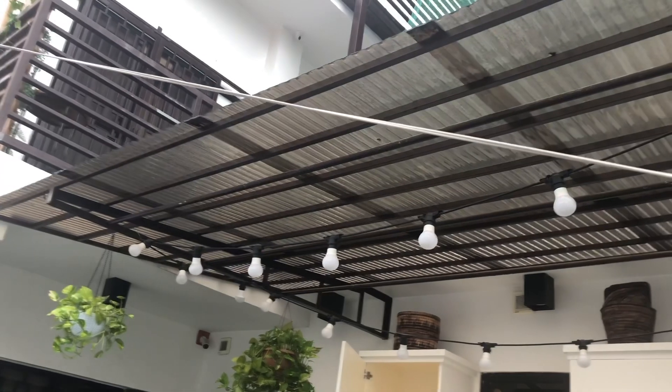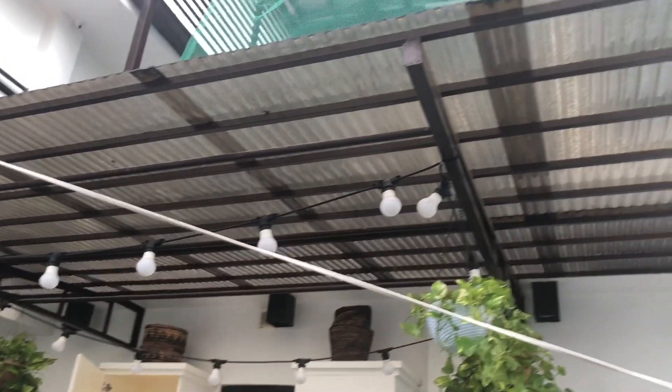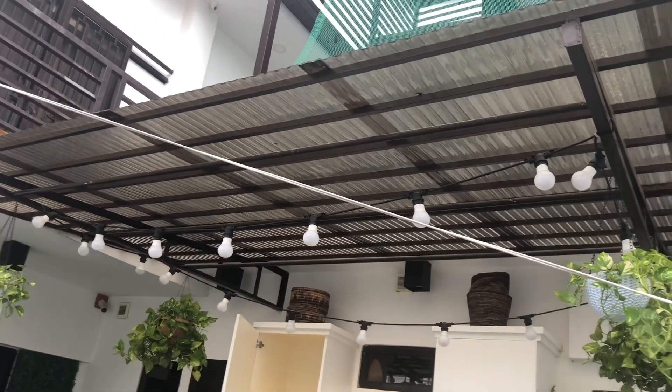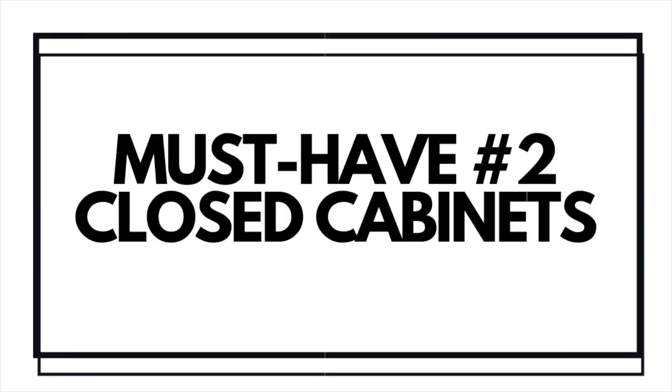Number one: a roof — or the 'bubong,' as we call it in Filipino. Your laundry area must have a roof. If you're lucky enough to have a dedicated roof for your laundry area, then this is not a concern for you. In my case, my laundry area is located outside our house, so I needed a roof for it. It was usually covered by a canopy, but it was very narrow, so I needed a roof to completely cover and protect it from any weather.